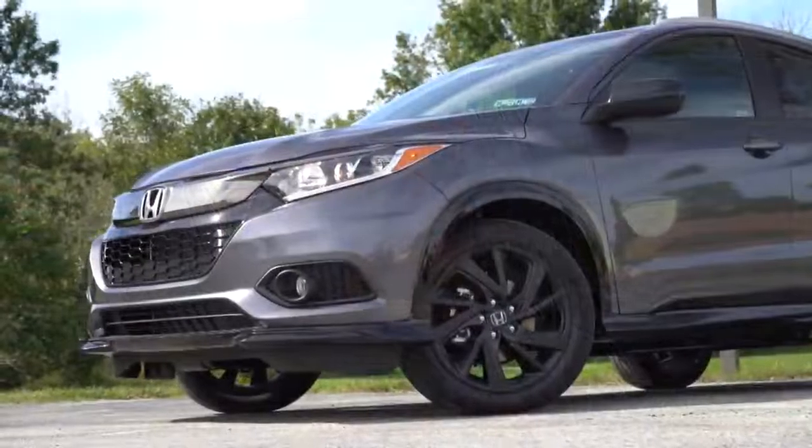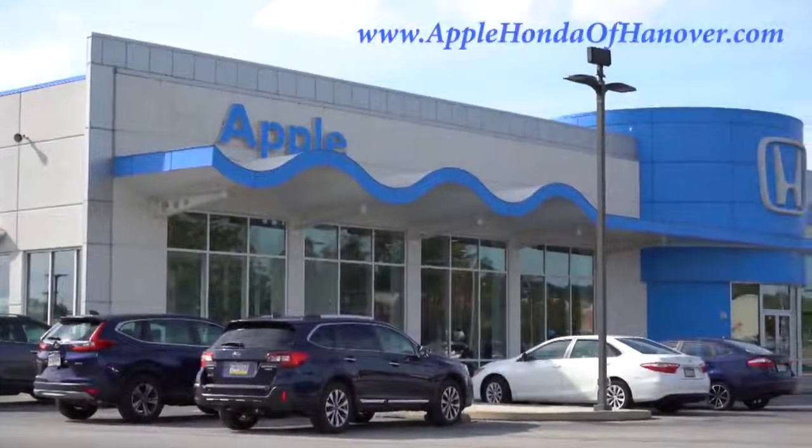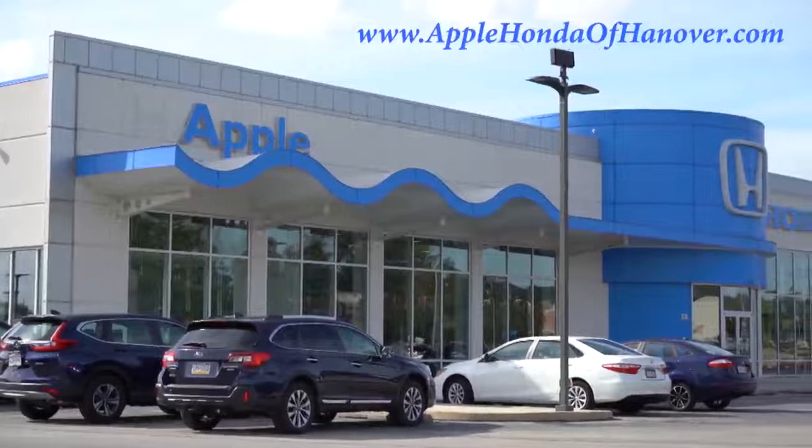What is up, you guys — welcome back to another one. If you're new to the channel, I am Gold Pony. I do new car, truck, and SUV reviews on YouTube, and today we are in the new 2022 Honda HR-V, courtesy of Apple Honda in Hanover, PA. For more information on their inventory, please feel free to check out the link in the description box below.